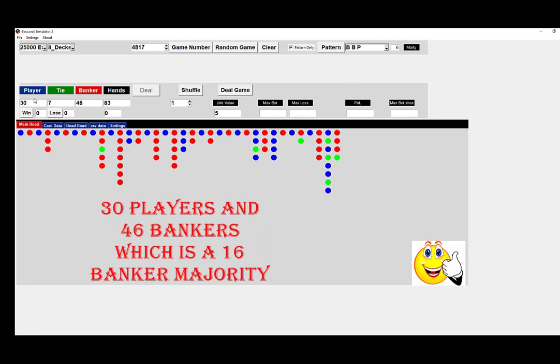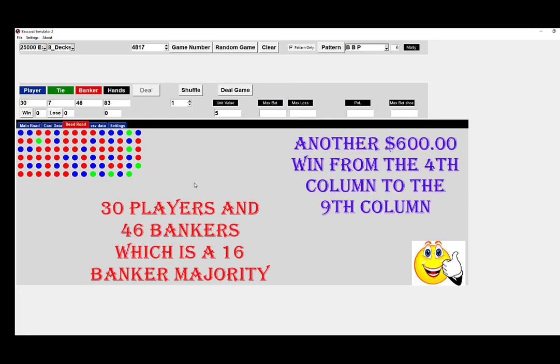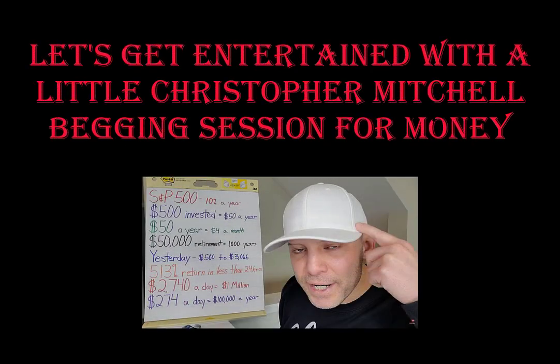Here's a good one. Now we've got 30 players and 46 bankers for a 16-majority on the banker side. Very choppy — perfect shoe. Counting through, we get fourteen wins. So another $600 from playing on the fourth column to the ninth.